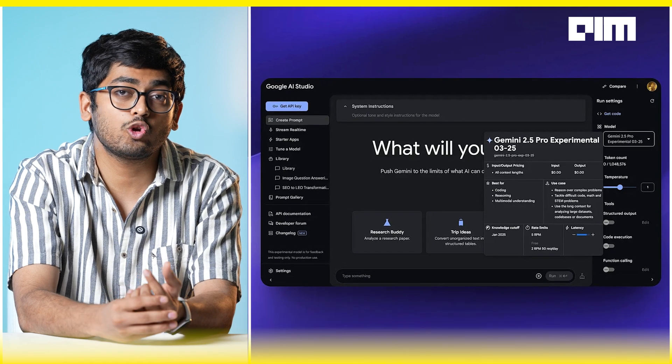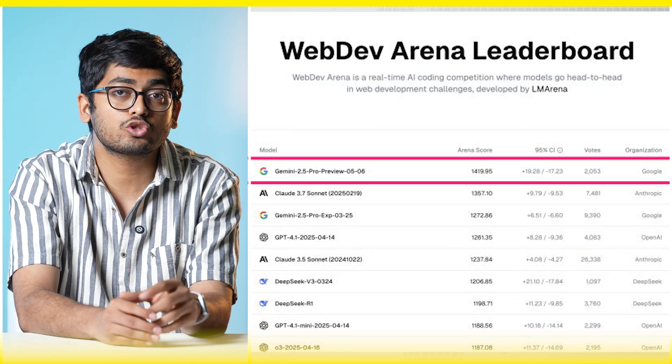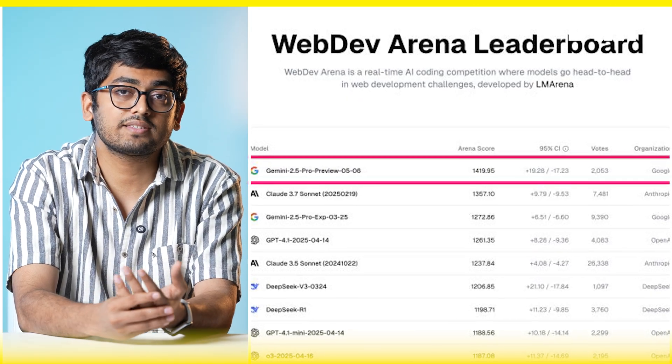Zooming out: Google's Gemini 2.5 Pro Preview just topped the web dev arena leaderboard. This benchmark tests an AI model's capability to build highly functional web apps. The Gemini 2.5 Pro Preview scored 1,419 points, which is higher than Anthropic's Claude 3.7 Sonnet.